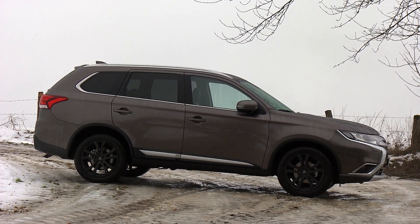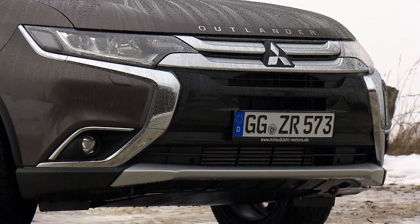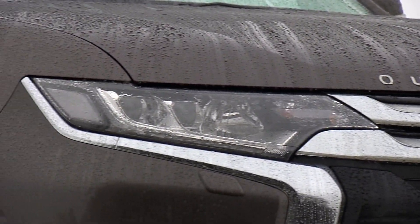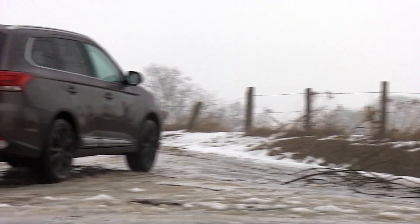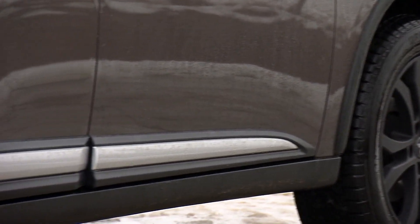Our test car is fitted with adaptive all-wheel drive. In Eco mode, one axle is deployed almost exclusively, which theoretically allows you to meet the manufacturer's official fuel economy rating of 5.8 liters per 100 kilometers. All-wheel drive only kicks in when the wheels start to slip.